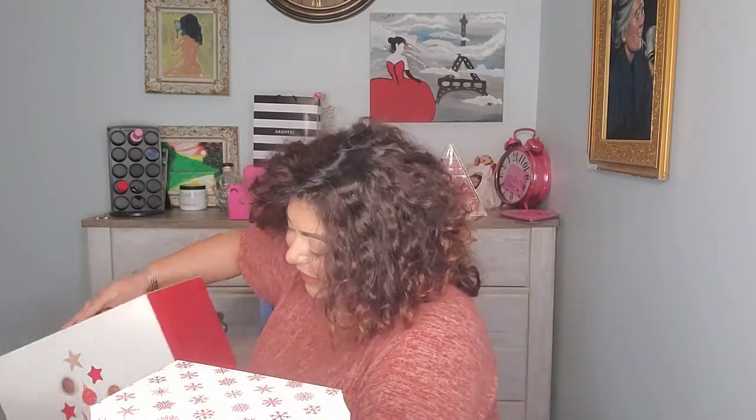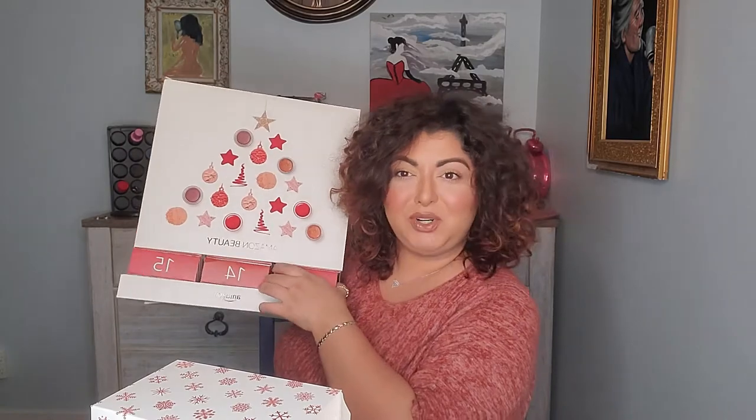Number thirteen — this is Collection Glam Crystal Face and Body Glitter. This might be the first flop because I do not use body glitter ever, so I'm probably going to regift it. But it's still a cool product for people that do like it!